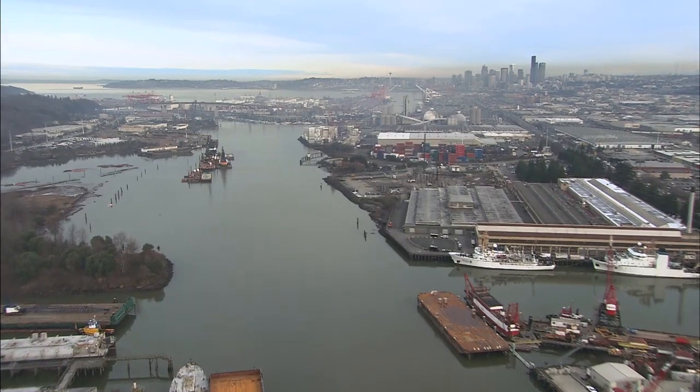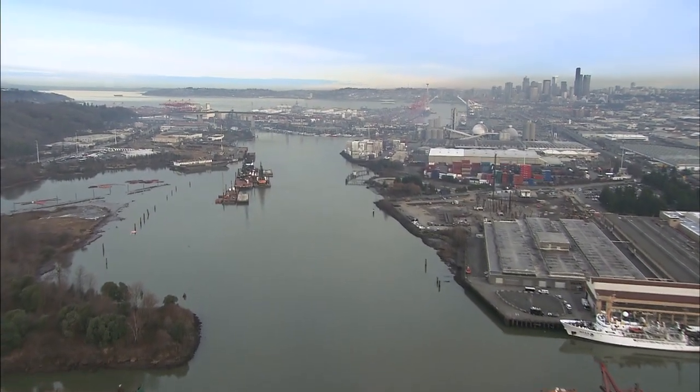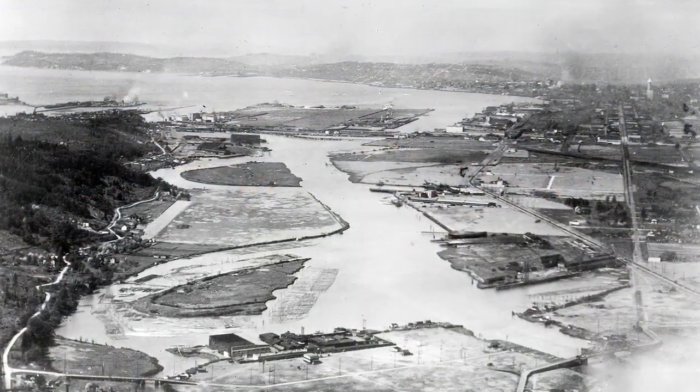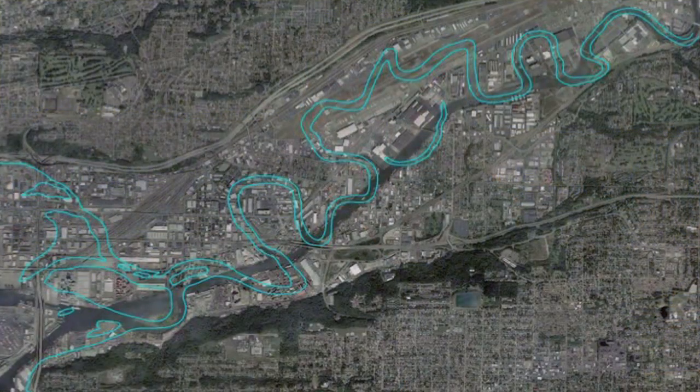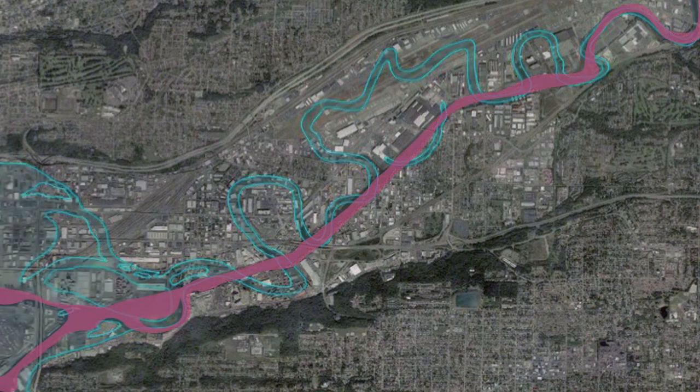The Lower Duwamish River, just a few miles south of downtown Seattle. In 1913, the U.S. Army Corps of Engineers excavated and straightened the river to expand commercial navigation. Ninety-seven percent of the original habitat for the salmon was lost due to the transformation of a nine-mile estuary into a five-mile industrial channel.